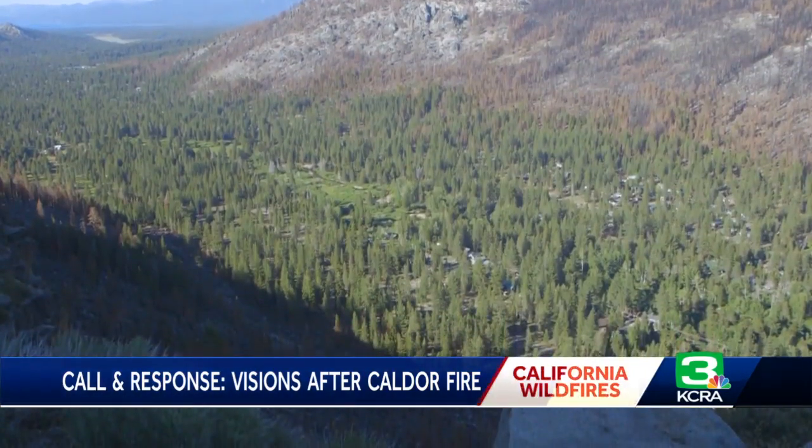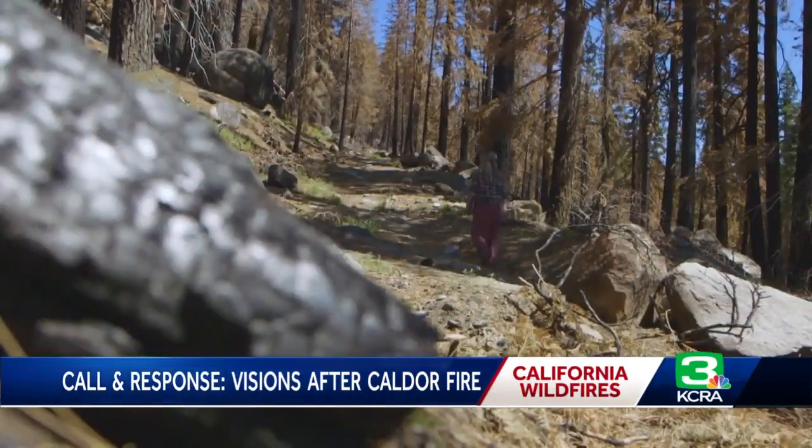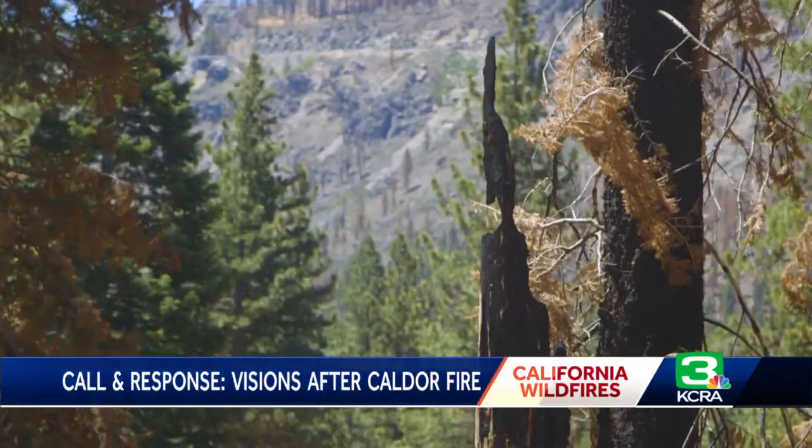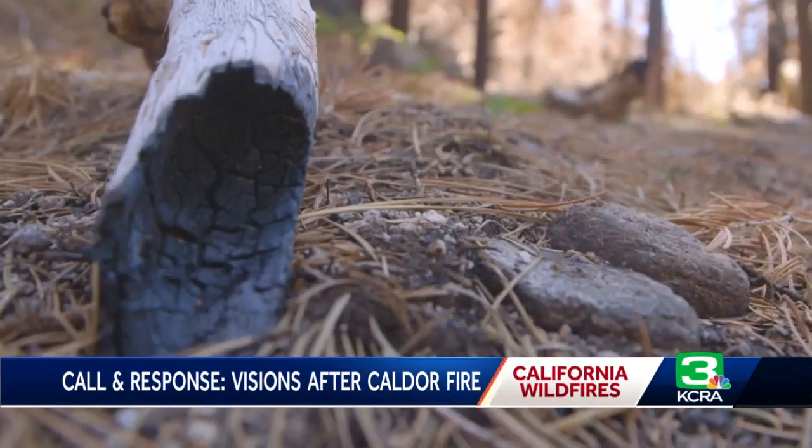It seemed to hop over their community with the help of the wind and the work of the firefighters, leaving just a strip of green trees between the brown burn scar. It's hard to not use the word miracle when you see what happened. We couldn't believe it — it was just so surreal. When Zentner returned home, she scoped out just how close some spot fires had gotten.